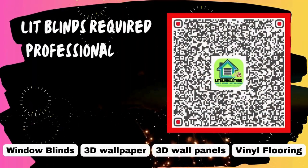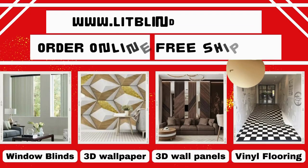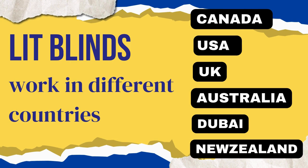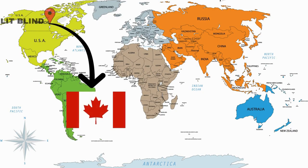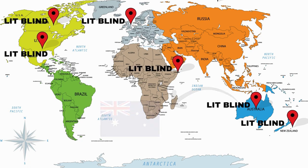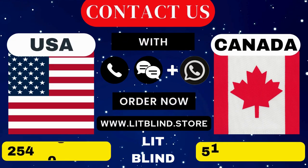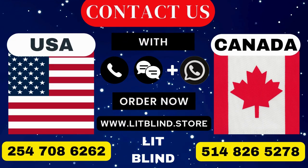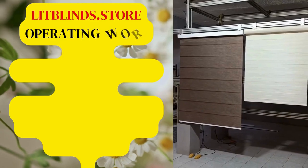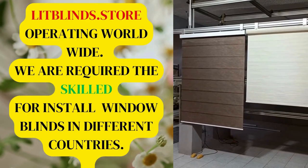Lip Blinds requires professionals for blinds installation. Contact us to become our partner. Order online with free shipping. Lip Blinds operates in Canada, USA, UK, Australia, New Zealand, and Dubai, providing free shipping and 50% off in each country. Order quickly to save. Contact us: Canada 514-826-5278, USA 254-708-6262, or email islipblinds@gmail.com. LipBlinds.store — operating worldwide, installing window blinds everywhere.